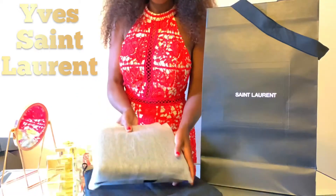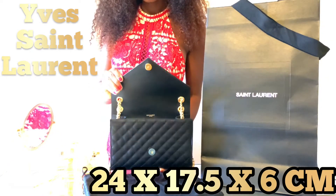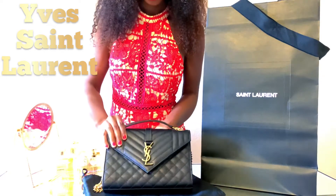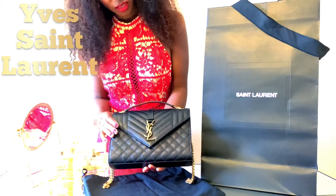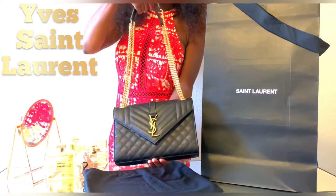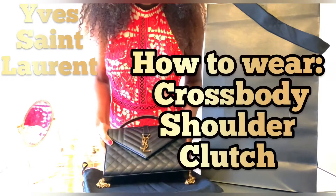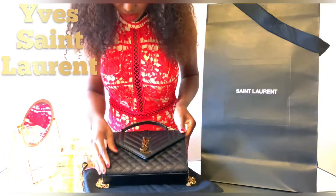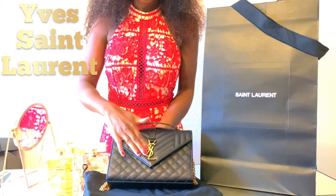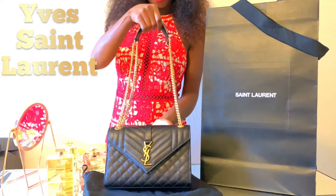Now back to the monogram envelope bag. Its dimensions are 24 by 17.5 by 6 centimeters. On the inside is a cotton lining with one zip pocket. There's a magnetic snap button closure on the front. It is a shoulder bag made with 100% calfskin leather. It has a sliding chain and leather shoulder straps measuring 11.8 inches, and the front has an envelope flap top with golden interlaced YSL initials and magnetic snap button closure.